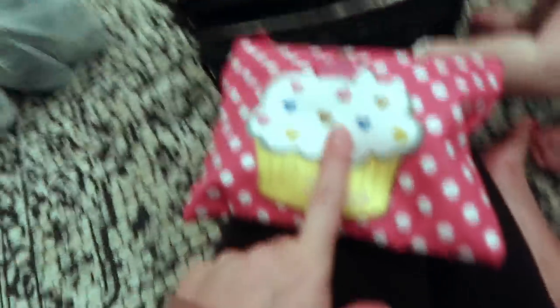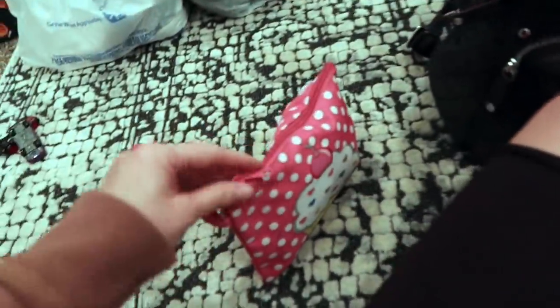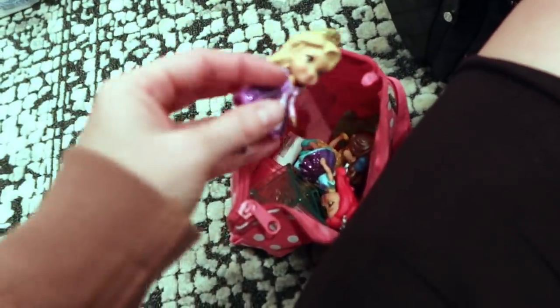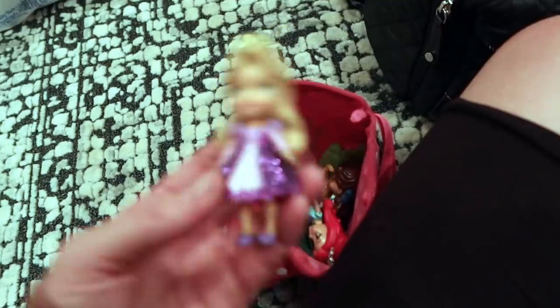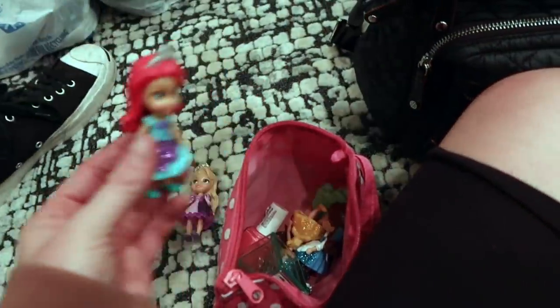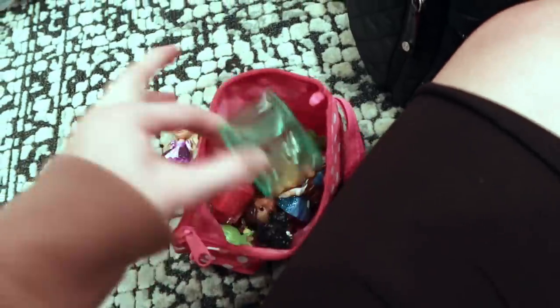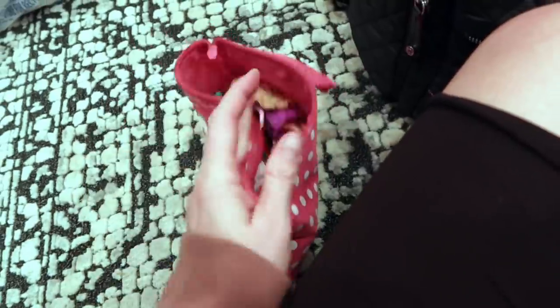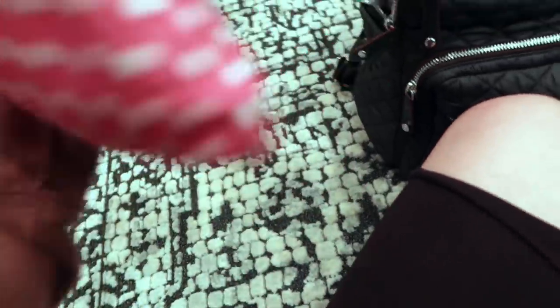I got this cute bag from Amazon and a bunch of play makeup came in it. What I did is I put some of her little toys that she likes playing with inside of it, so they're organized inside her bag. Look how cute these little dolls are — I just got them in the checkout line at Walmart. She likes playing with those and this little noise maker on the plane. That way she has her little toy entertainment bag on the plane.